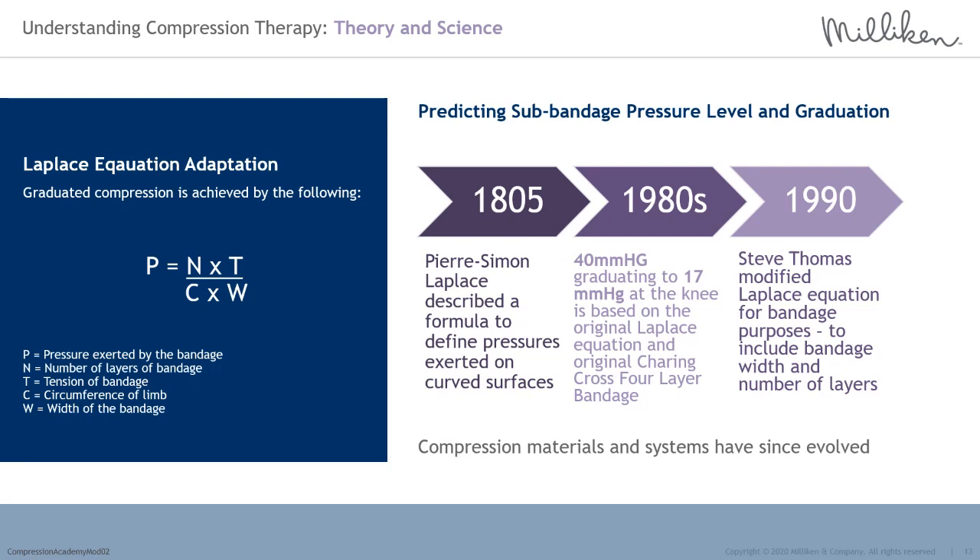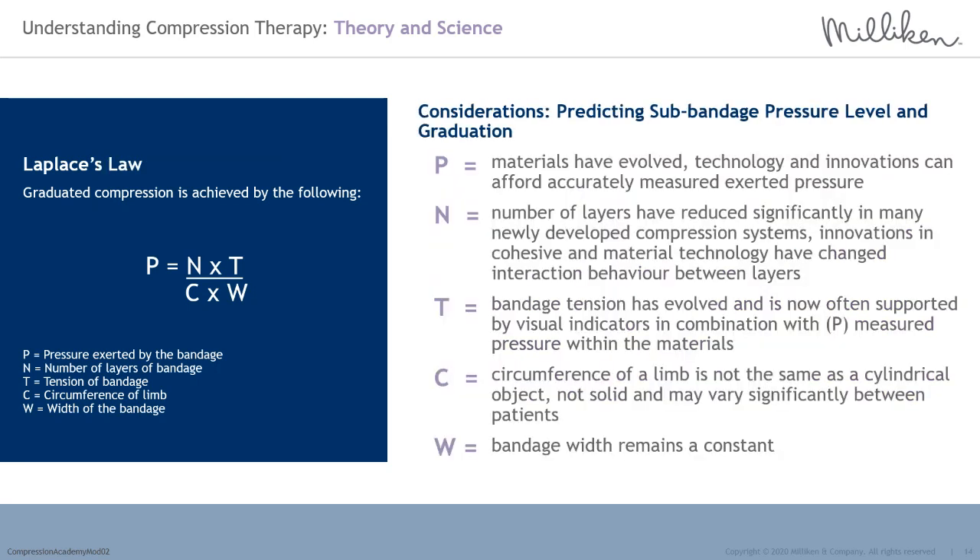Secondly, the size and shape of the limb to which it was being applied. Thirdly, the skill and technique of the bandager — new innovations have been developed to reduce variance in tension and application. And finally, Thomas described the nature of any physical activity undertaken by the patient — the ability of the patient to work with the resistance of the compression materials being a principal factor.